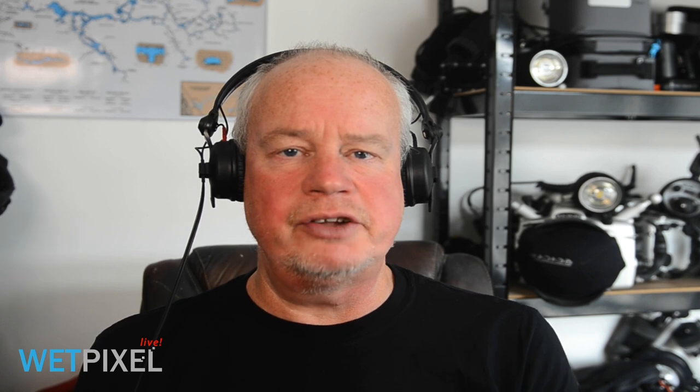Hello, welcome to WetPixel Live. My name is Adam Hanlon, I'm the editor of WetPixel. I'd like to introduce you to our resident photographic expert, Alex Mustard.